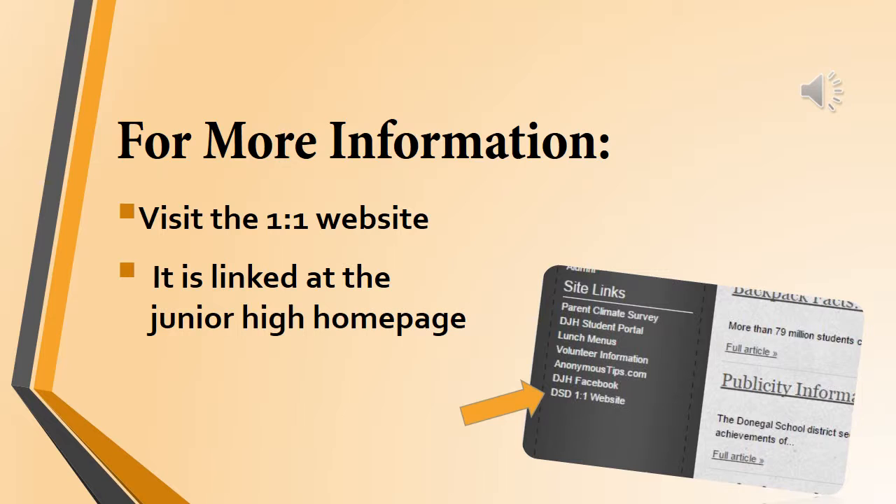For more information about one-to-one computing at Donegal, check out the one-to-one website. You can find the link at the junior high homepage, down at the bottom of the menu bar.